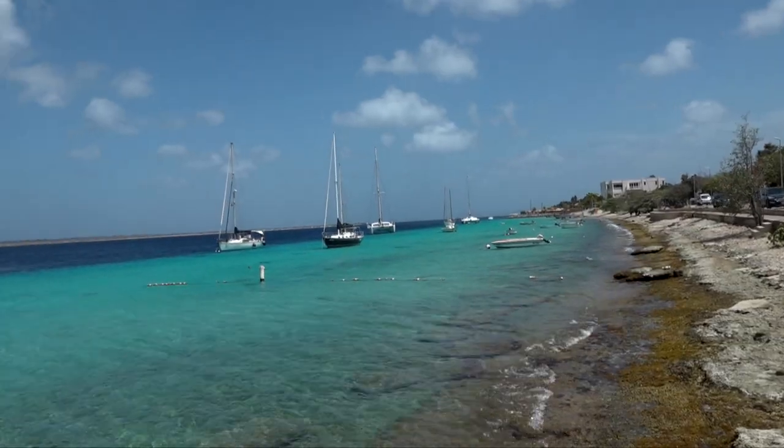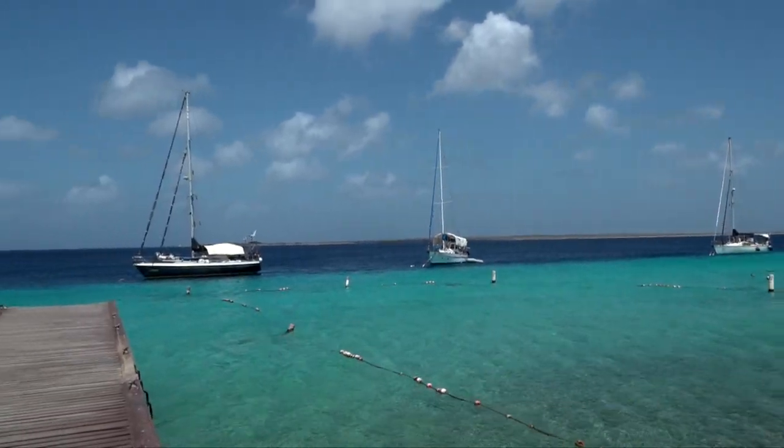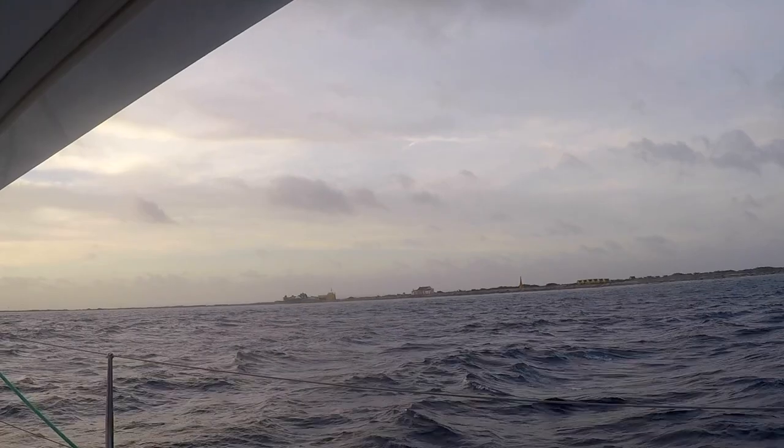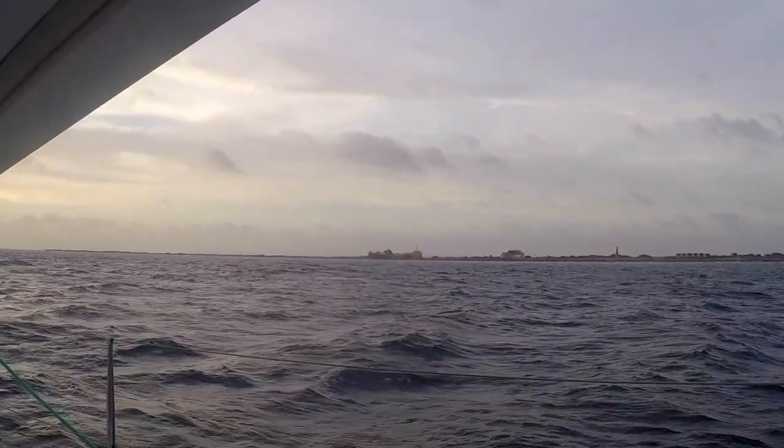The weather is hot and dry — typically Caribbean temperatures from 26 to 29 degrees. It's incredibly dusty. The island is very flat and doesn't get a lot of rain. Being on the leeward side of the island in the mooring field, the dust blows off the windward side and covers your boat. Be prepared to wash your boat when you leave.